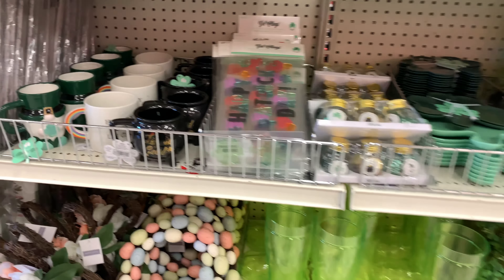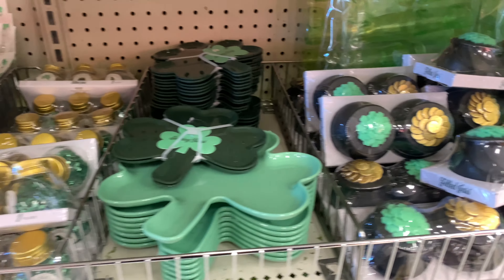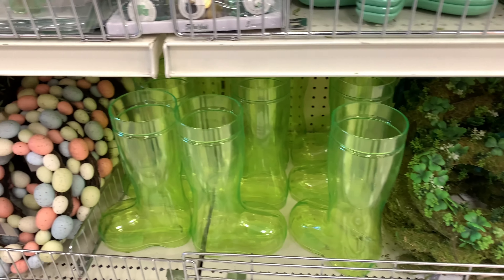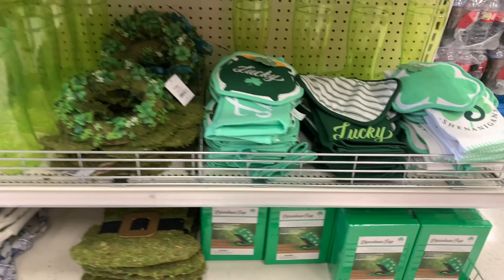And yes, look at this, guys. We got lucky. There's actually quite a few things. And this is actually good because they don't usually do a lot for St. Patrick's Day, so I am pleasantly surprised.